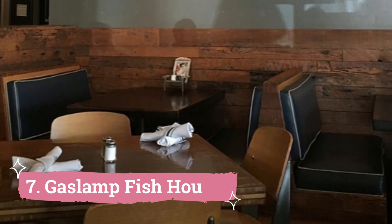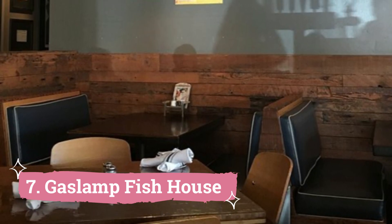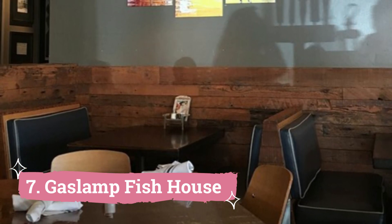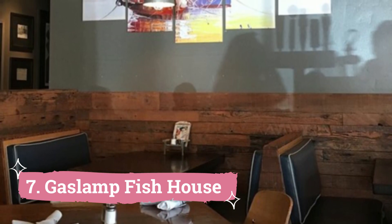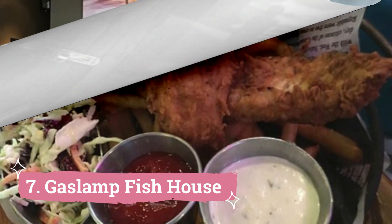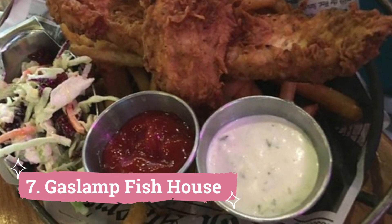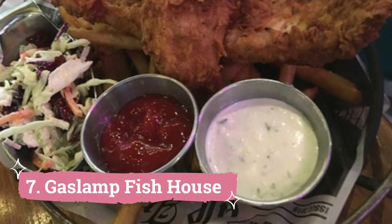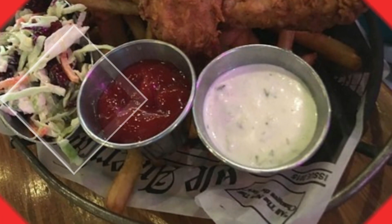Number 7: Gaslamp Fish House. This San Diego hotspot, another treasure from the Gaslamp Quarter, is a gastronomic fantasy of nautical proportions. The menu has a variety of delectable fish meals that are expertly produced and precisely prepared, including perfectly grilled salmon. Remember to save space for dessert and savor the exquisite butterscotch pudding, a sweet delicacy with a savory, mouth-watering ending.